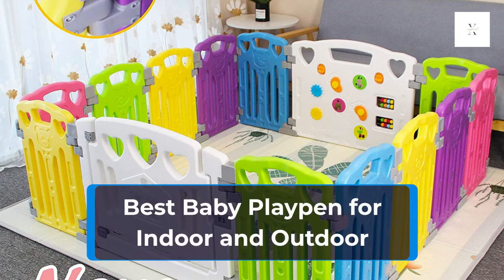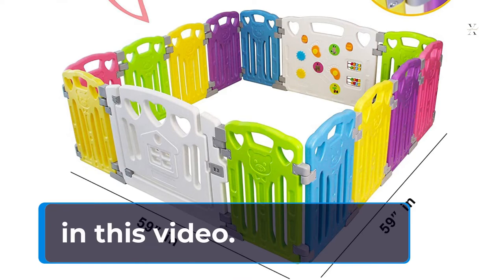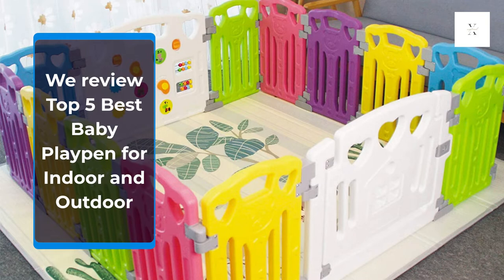We review the Top 5 Best Baby Playpen for Indoor and Outdoor.